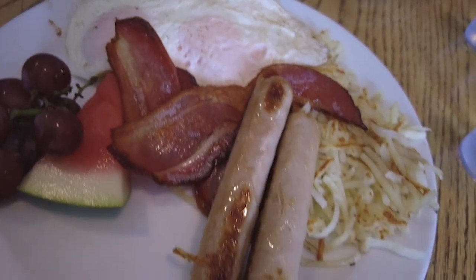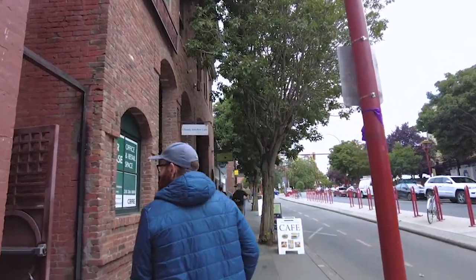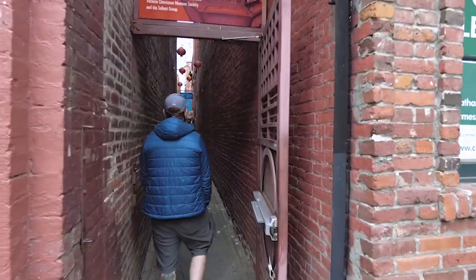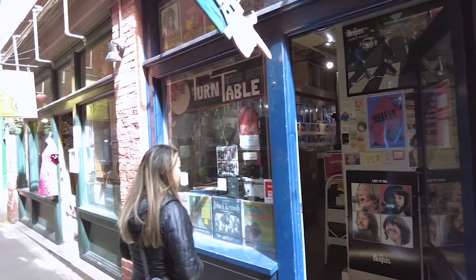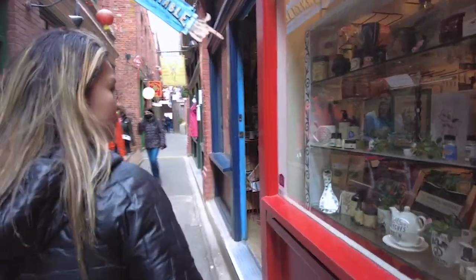Just finished up brunch — it was super tasty. We're now walking across the street from Market Square to Fantan Alley, which is kind of neat because it's Canada's smallest alley. Named after the Chinese gambling game Fantan, the alley was originally a gambling district, but today it is a tourist destination with many small shops, barbers, cafes, apartments, and offices.